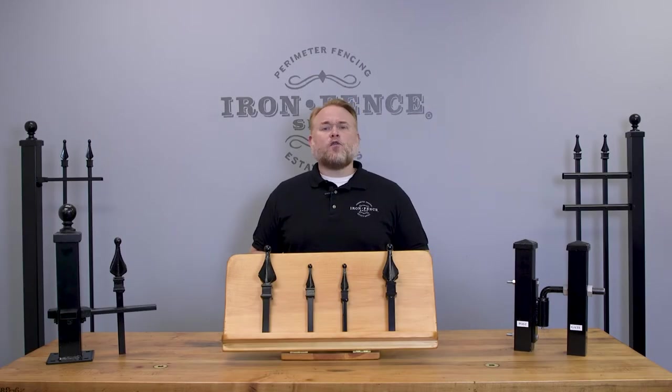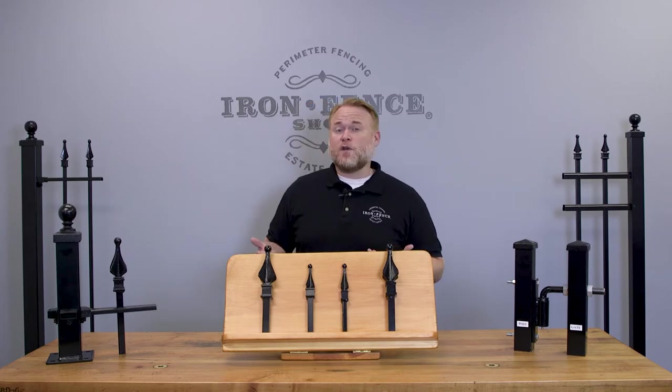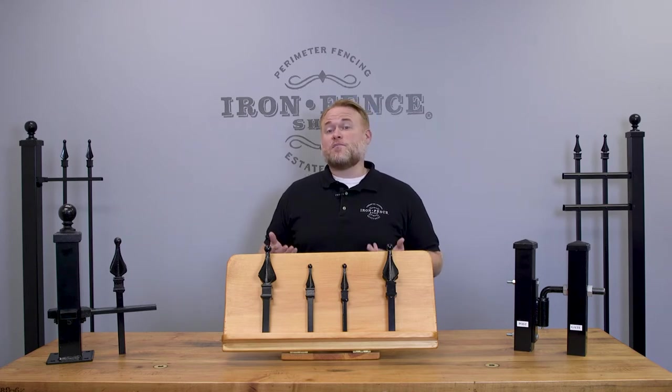Before we jump into that, let's go over what I mean by a walk gate. These are typically smaller gates for people and smaller yard equipment to pass through. While some of the larger ones can be used for driveway gates, these are typically gates within your fence line that allow access to your yard. You may also hear them referred to as yard gates, pedestrian gates, or man gates. These range from 4 foot wide up to 12 foot wide in various heights and styles.